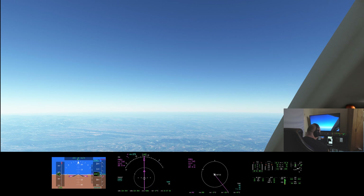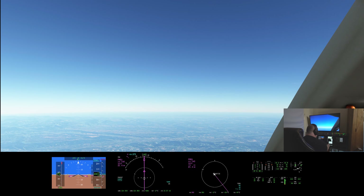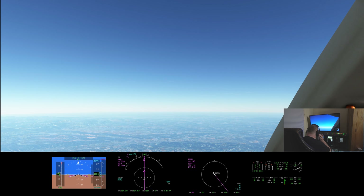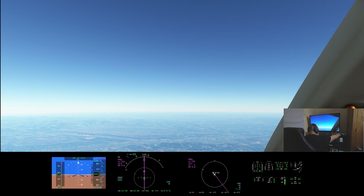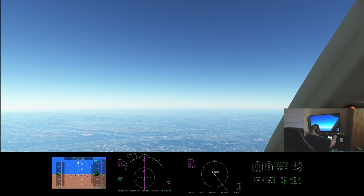Hope everybody is well. In part one I talked about how I got the CJ4 automated into my cockpit and went into fairly great detail there, so I'm not going to repeat myself here. As I mentioned, this is about the only jet that I can do this with at the moment, so I'm kind of limited in terms of my choice, but I am enjoying flying the CJ4.